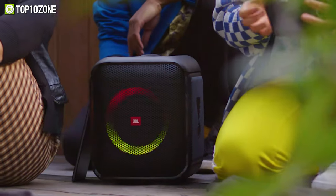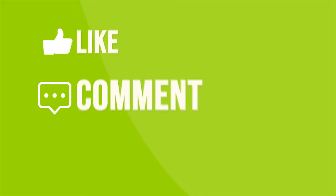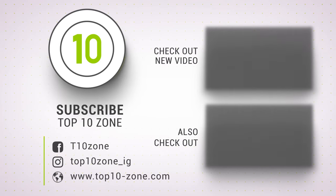So that was our list of the top 10 loudest party speakers you should buy. Thanks for watching our video — like, comment, and share with your friends if you find this video helpful. Subscribe to our channel if you want more videos like this on your feed.